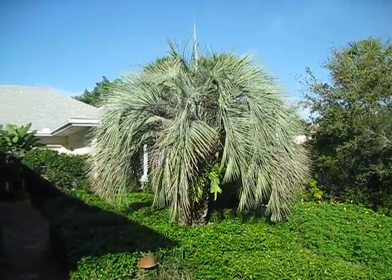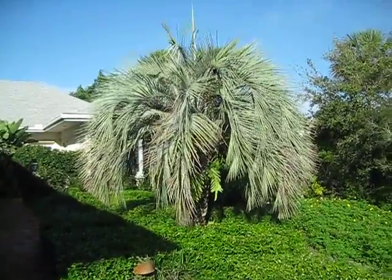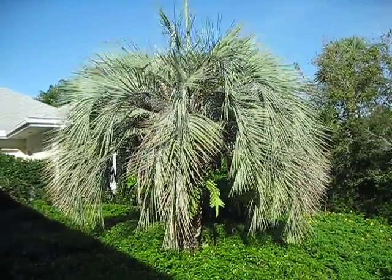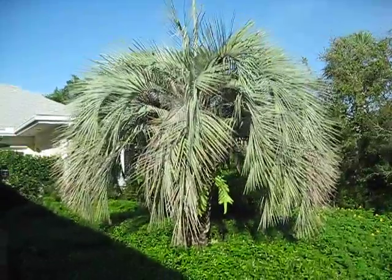Here's a nice example of a silvery, or glaucous, Butia capitata. I usually don't make videos of quote-unquote common palms in my area, but really these, for Treasure Coast Florida, these aren't terribly common.